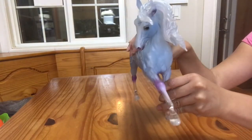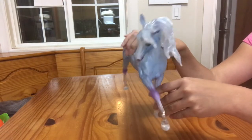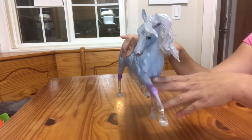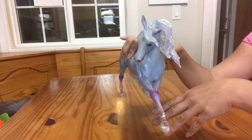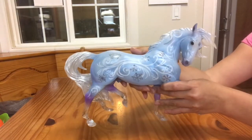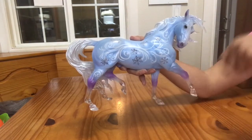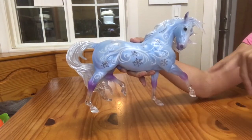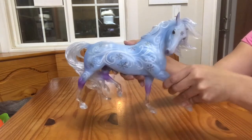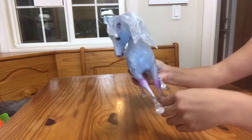This is a pretty popular mold — sculpted by Kathleen Moody. For those of you that don't know, he is also the Gypsy Vanner mold, which has been completely retooled in Gypsy Vanner form. So it's interesting to note that you probably may have noticed similarities between the Gypsy Vanner and the Esprit mold. That's because they are two different versions of the same mold, which I think is pretty cool.